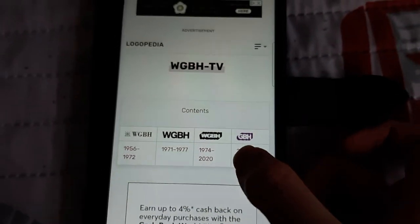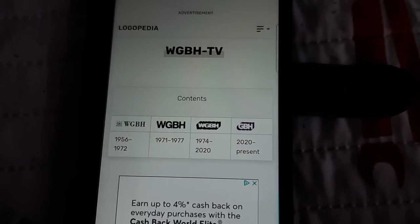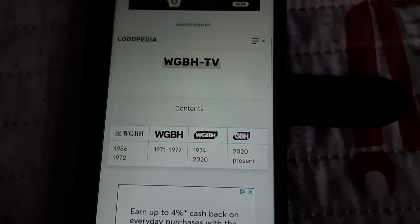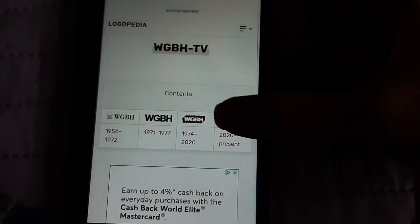Hey guys, this is me again. Just so you want to know, this is the 8th episode of Vogel History — Vogelpedia. For this episode, I'm going to take a look at WGBH TV, and I'll take a look at all the logos here.